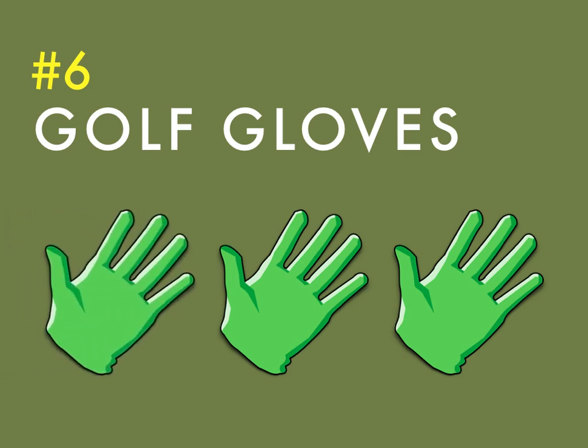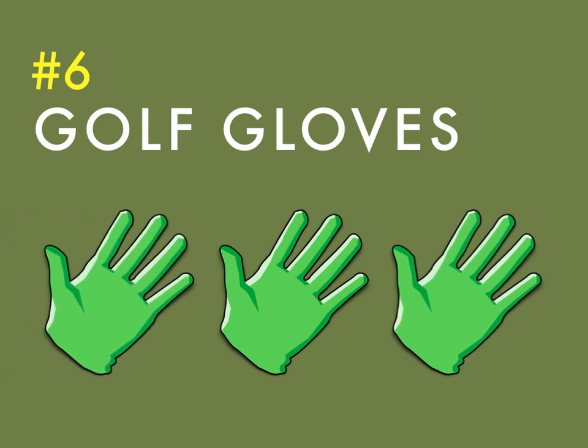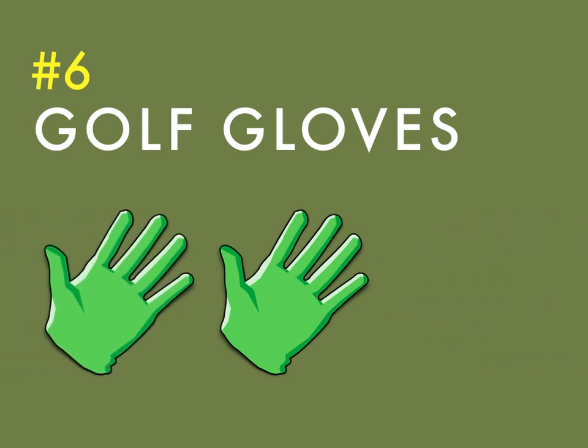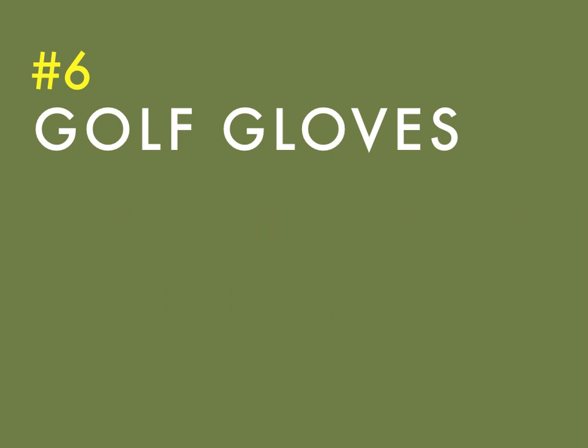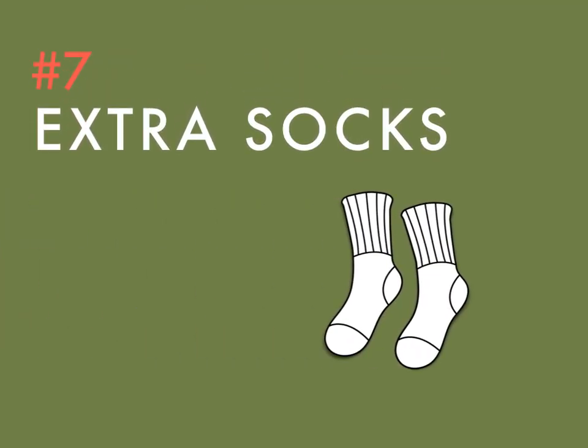Having an extra glove or two is never a bad idea. There's no doubt you'll wear through at least one, if not two, in a season. Not to mention your wallet will thank you — a glove at the course's pro shop will cost you at least double.